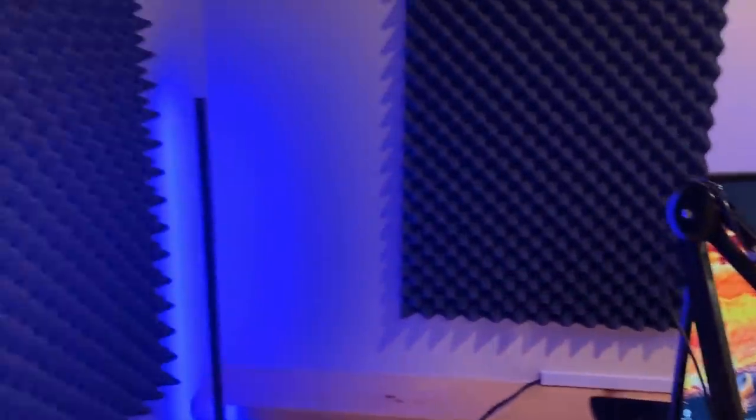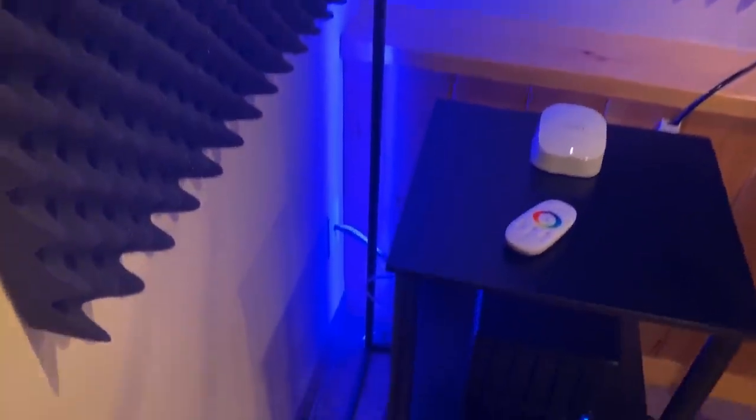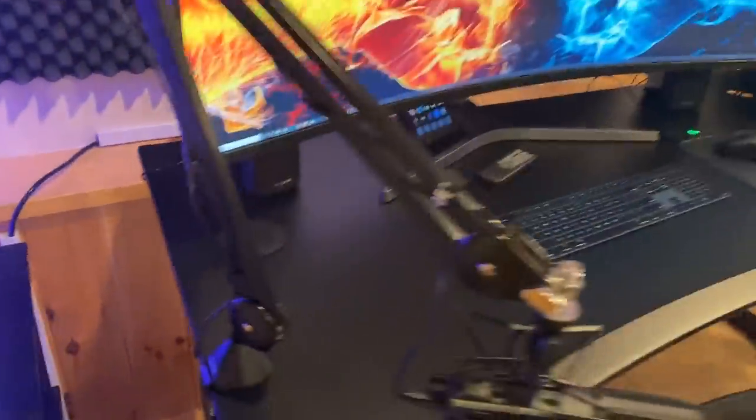I have some foam for echo which isn't really needed but I think it looks cool, and then I have an RGB light strip back there — you can change the colors, there are different modes, effects, and colors. I have the same one on the other side as well. That's pretty much it for this side — the Windows station along with the network stuff.